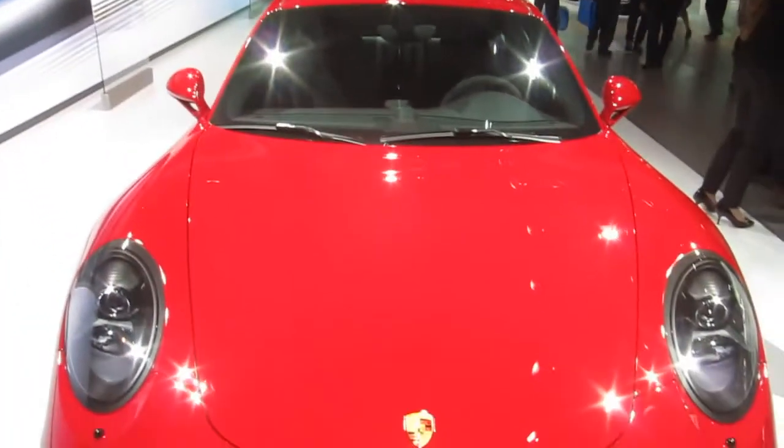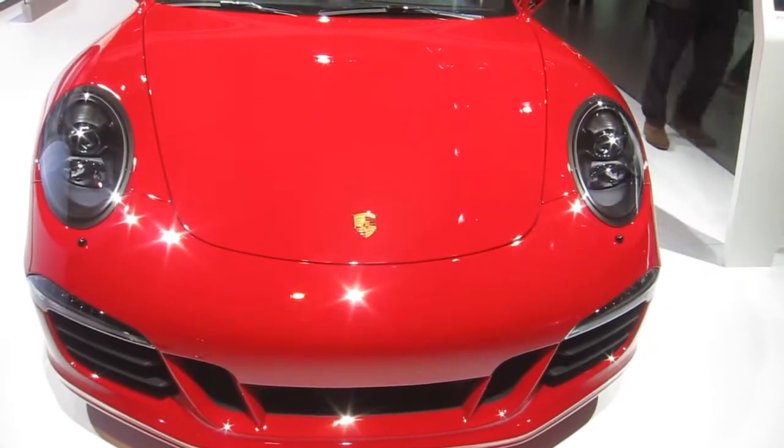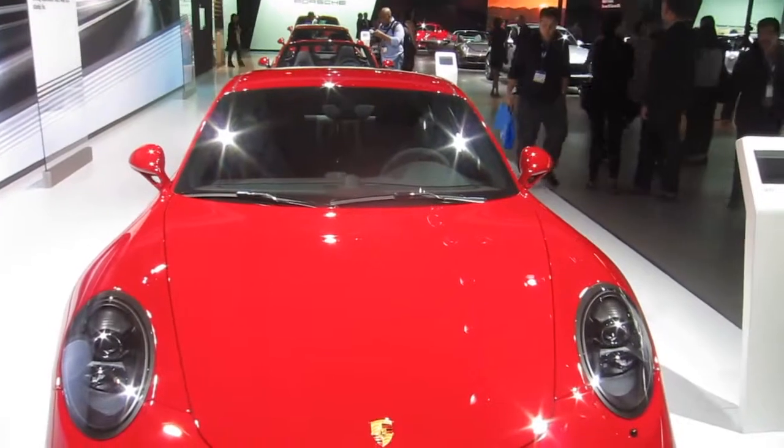Good afternoon, my name is David Burkhalter with Porsche Cars North America and today we have the opportunity to take a look at the 911 Targa GTS. GTS stands for Gran Turismo Sport, and this new model, which is unveiled here at the LA Auto Show, is situated in our model lineup between the Carrera S and the GT3.